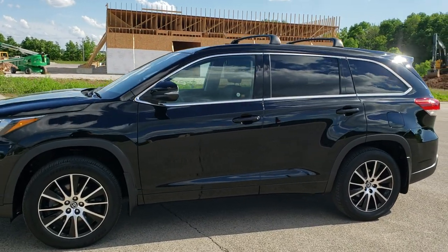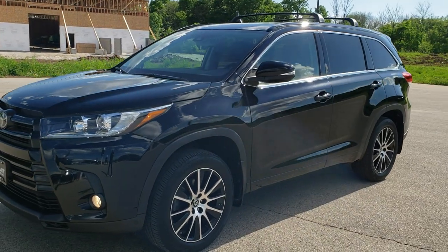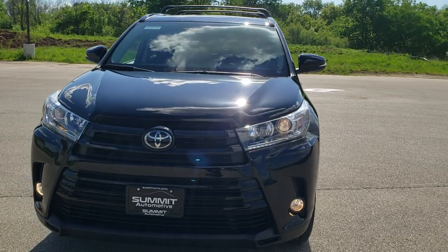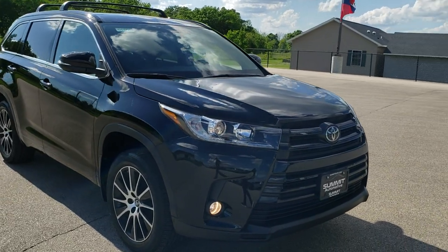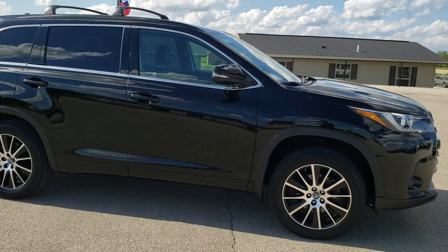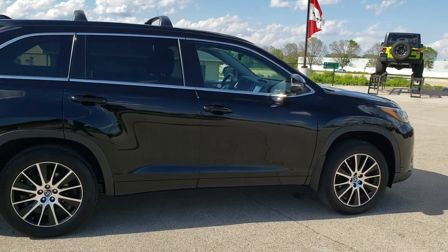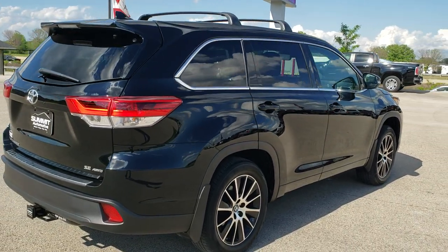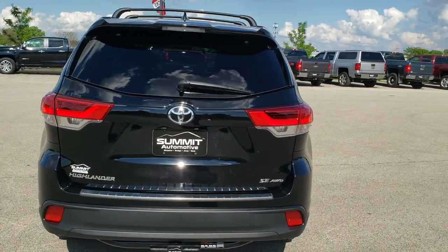This is stock number 10252A. We are here at Summit Automotive in Fond du Lac, Wisconsin — your new and used SUV headquarters. Today we are checking out this super clean 2018 Toyota Highlander SE, all-wheel drive. This vehicle has the 3.5 liter V6 motor which pumps out 295 horsepower. It has been fully safetied and inspected by our service shop, has a fresh oil and filter change, all the fluids have been checked and topped off, and this vehicle is 100% ready to go.